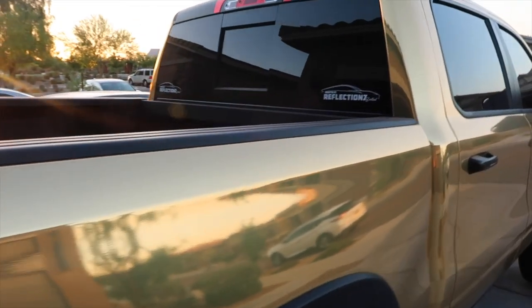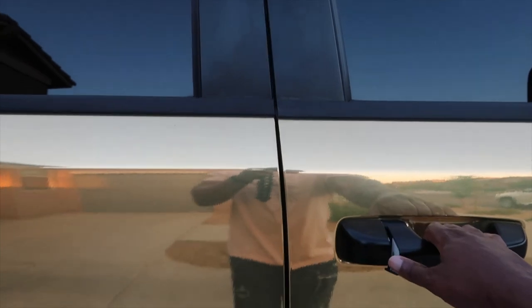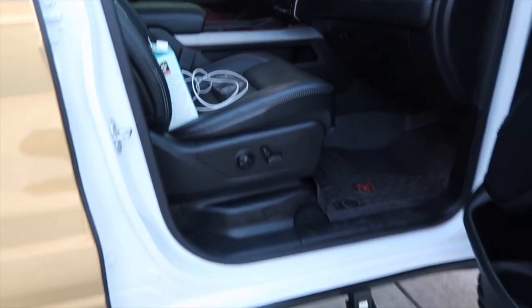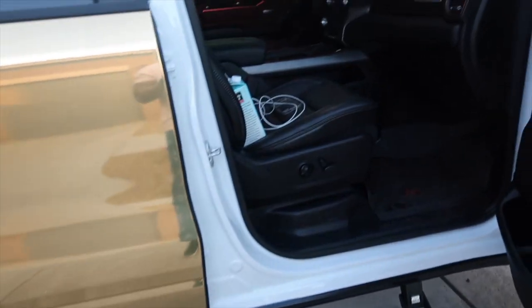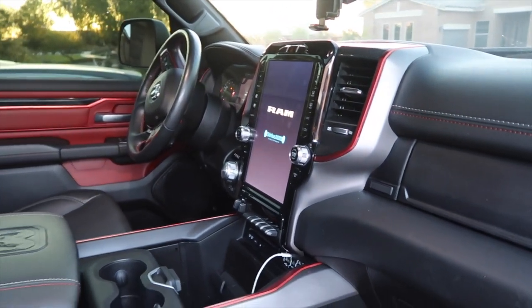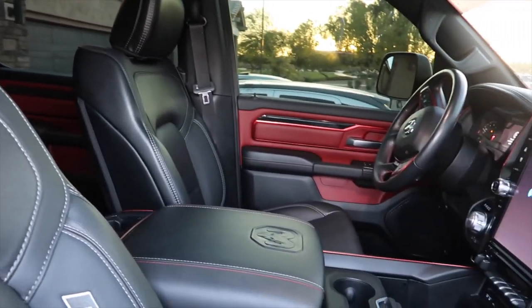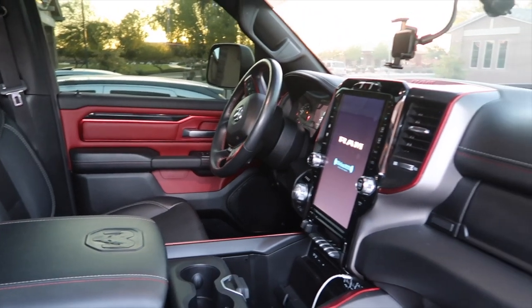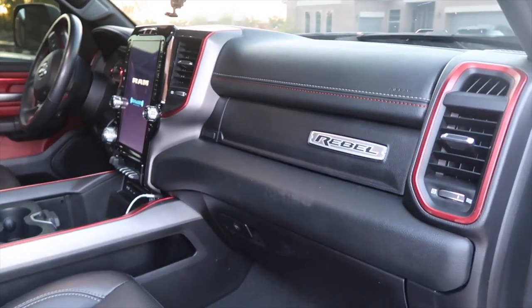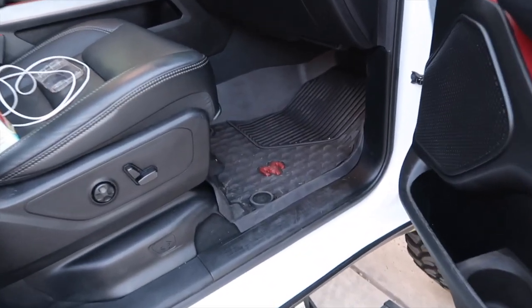Let's go on the inside and see what it's looking like. Got the drop-down step when you open the door. Look at that movie theater screen! Got the double panoramic roof and leather seats with that red trim. This thing is crazy — this is the Ram Rebel. The Ram logo in the floor mats. This truck is just dope, man, all the way around.